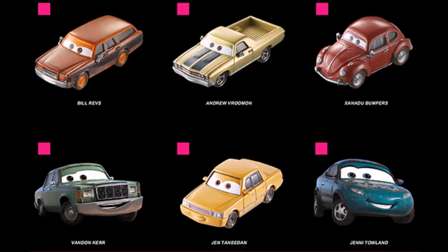The series with the most new and exciting releases was the Colorpin series, as it had eight brand new characters: Andrew Ruman, Jenny Toland, Jenten Zidane, Bill Refs, Xenadu Bambas, and Vanden Kerr. I love that so much, as 2019 seems to be the first year since 2010 which contains such unique and awesome background characters. Cars like Duff Rex that can be used for any Cars theme, and vehicles like Bill Refs are really fitting for any situation.